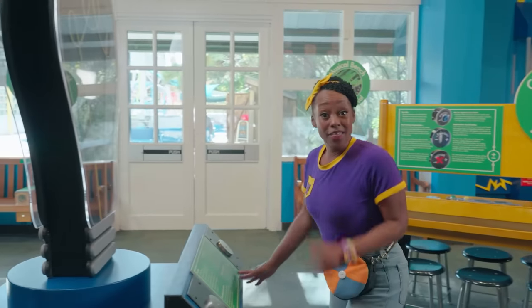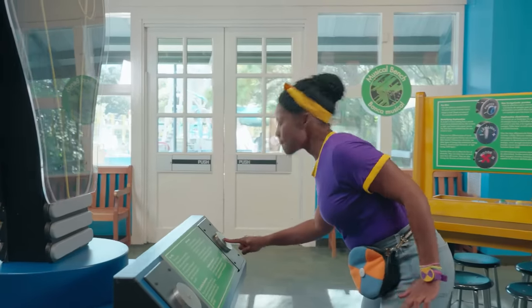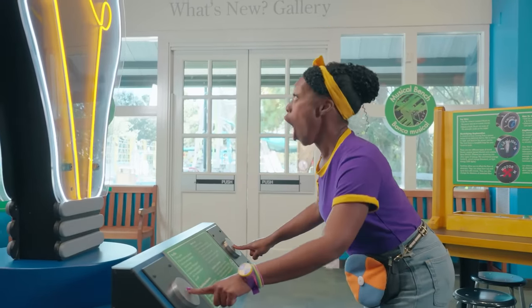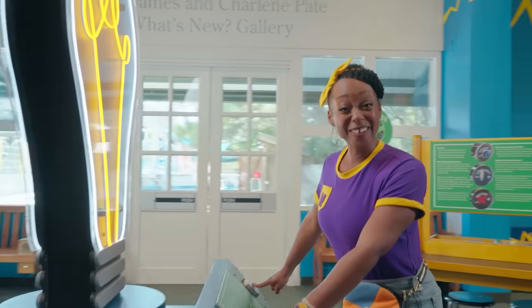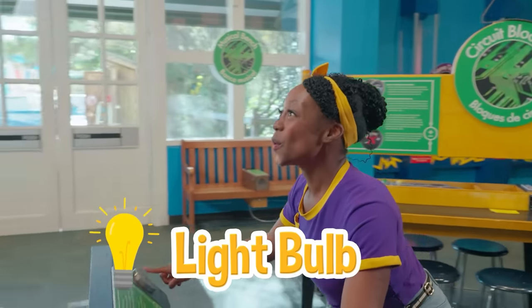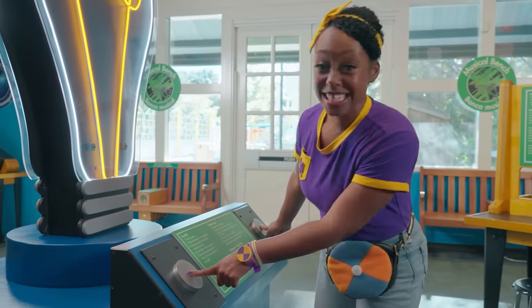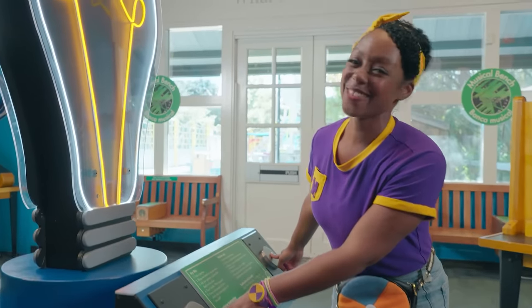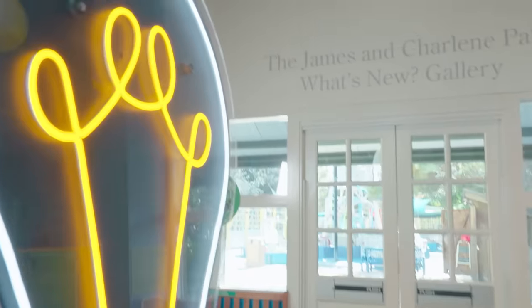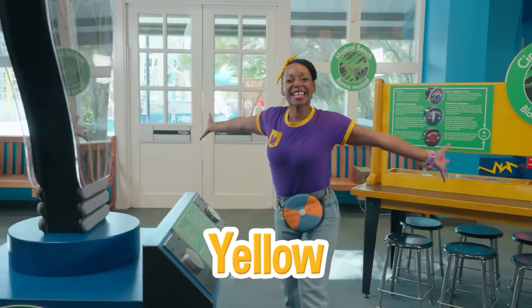Whoa, this must be another circuit. Let's see how it works. Check it out — a light bulb! And look, do you know what color that is in the middle? It's one of my favorites. That's right, yellow! Bright like the sun!